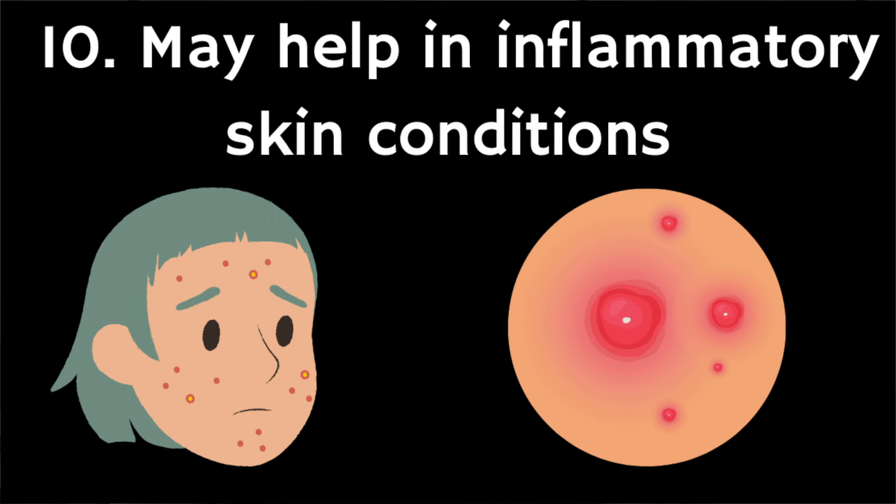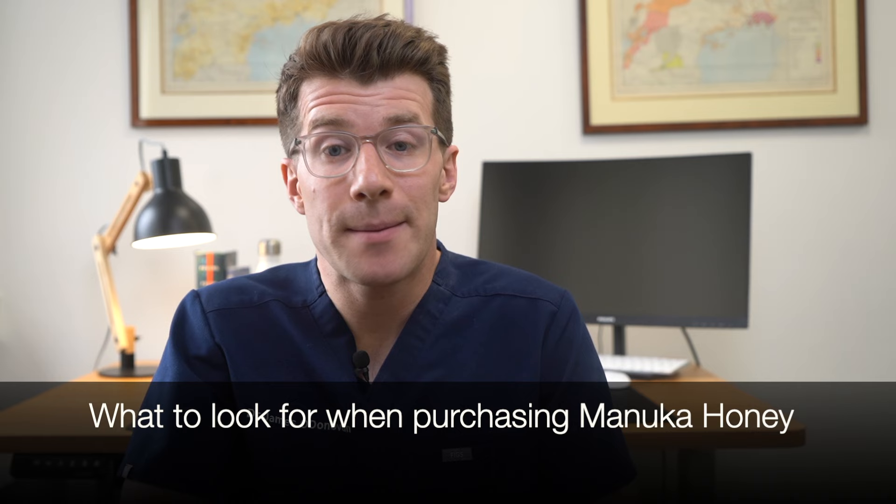The tenth potential benefit is that it might be effective against inflammatory skin conditions — Manuka honey is now being trialled for its effect on skin disorders including rosacea and acne. Now that we've covered 10 potential health benefits of Manuka honey, what should you look for when purchasing it?